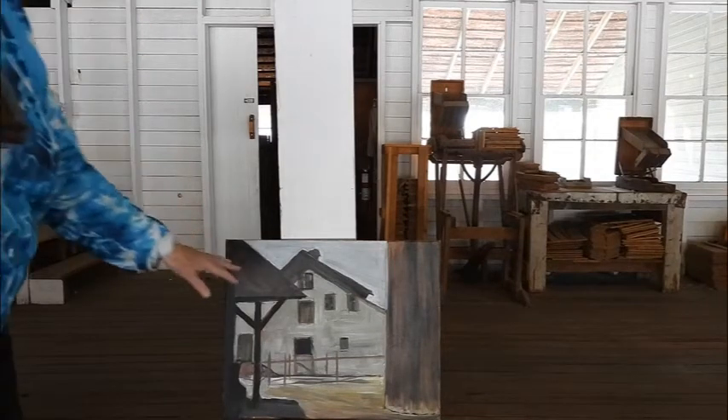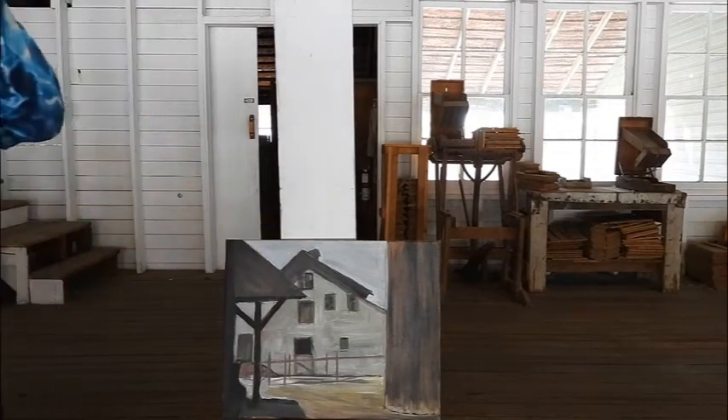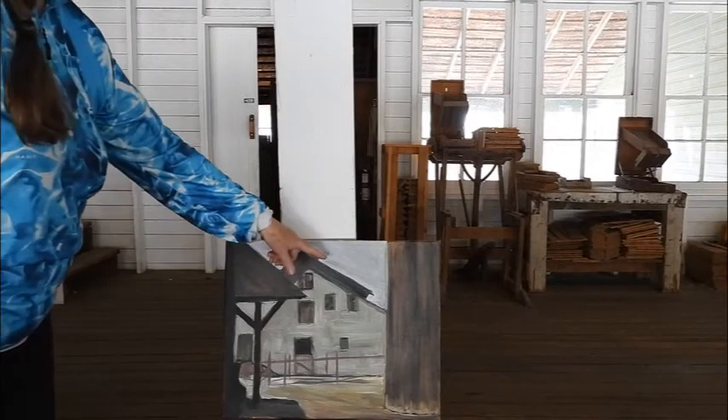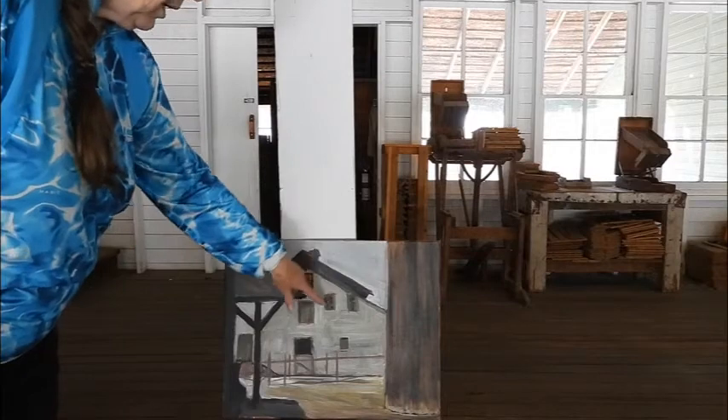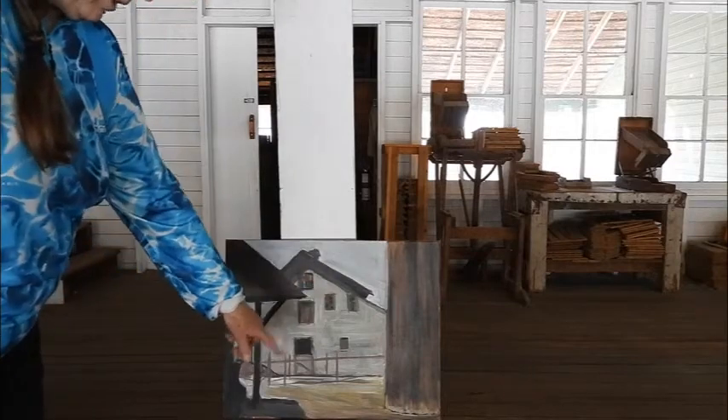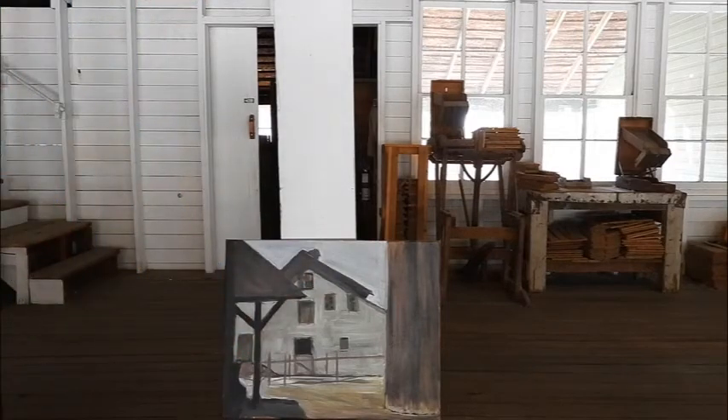And the colors that you see, of course, because of the Zorn palette, there's really no blue and there's no green. They just look blue and green because of the colors that they're next to and the contrast.